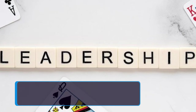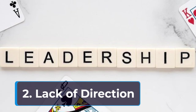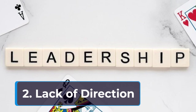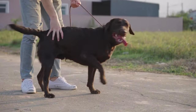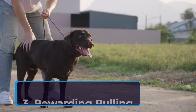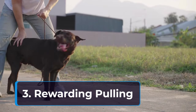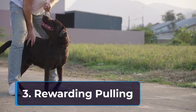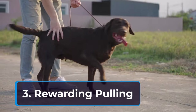Second, lack of direction — dogs crave leadership and clear communication. If they feel unsure of what's expected of them during walks, they might resort to pulling to guide themselves. Third, rewarding pulling — unknowingly, we can reinforce pulling behavior. When a dog pulls and reaches their desired destination, like a sniff spot, it feels like a reward. This strengthens the association between pulling and getting what they want.